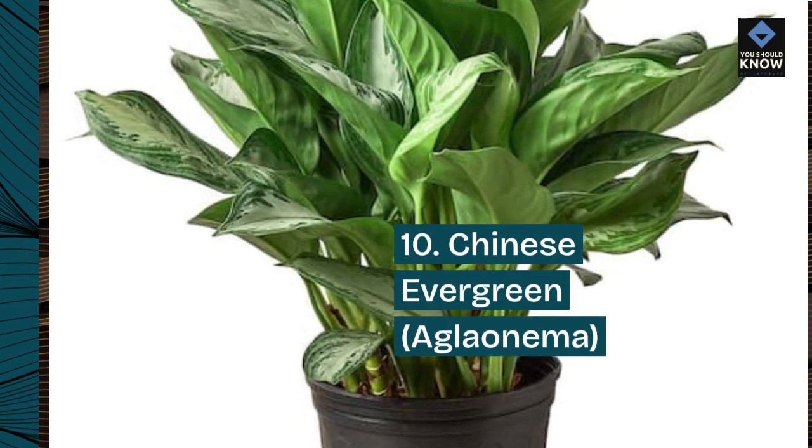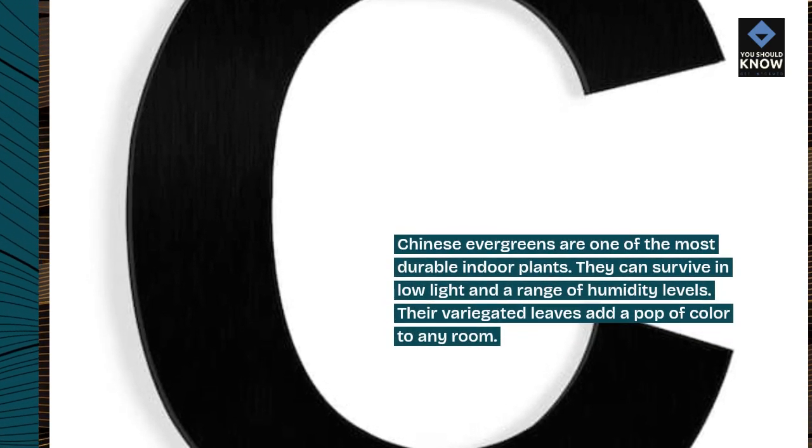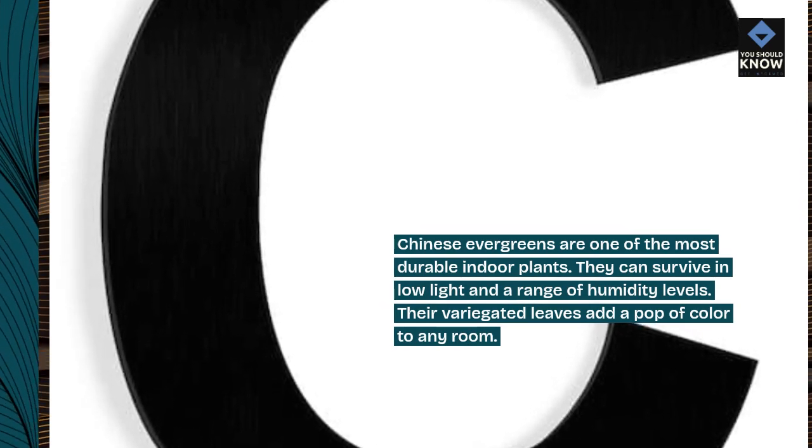10. Chinese evergreen, Aglaonema. Chinese evergreens are one of the most durable indoor plants. They can survive in low light and a range of humidity levels. Their variegated leaves add a pop of color to any room.